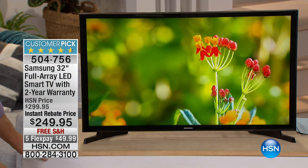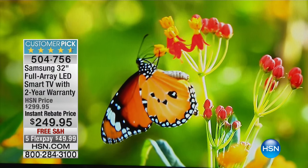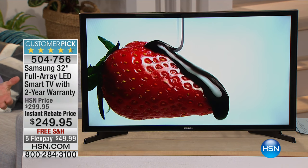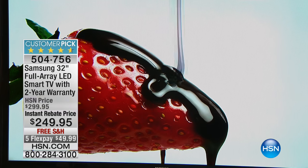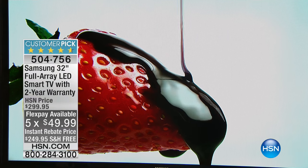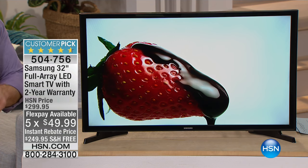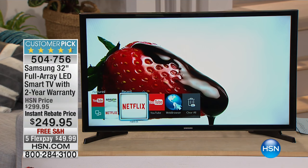Look at how beautiful that picture is. There are three things people want in a TV: they want a great name brand — you can't get any better than Samsung, the number one TV manufacturer for the last 10 years running; they want it to be affordable and not break the bank — FlexPay is great, and that's why we shop at HSN; and $250 for a beautiful high-definition TV is great. For a high-definition computer monitor, TV screen, smart TV with all those bells and whistles — it's really worth its weight in gold.